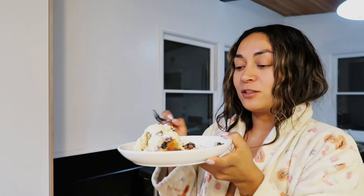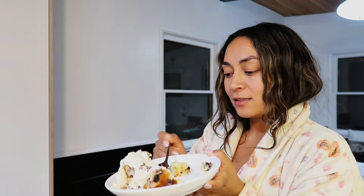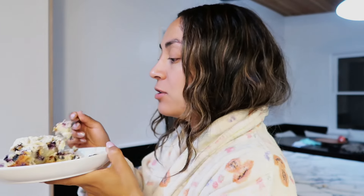I did a beautiful job frosting this - I like the rustic vibe of it. Let's try this. Made it gluten-free, used alternative sugar. It tastes like a blueberry muffin! Oh my gosh - and this cream cheese frosting is just a really nice touch to it.